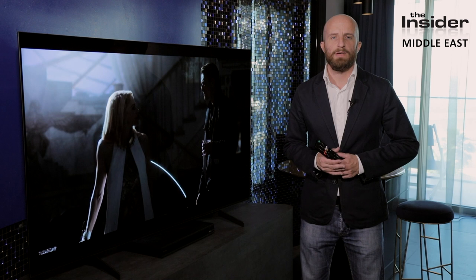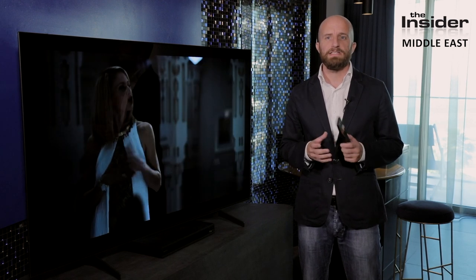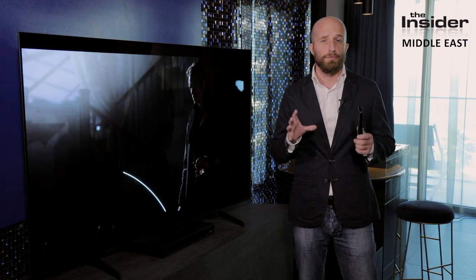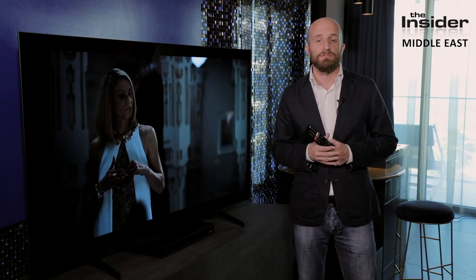Welcome to Insider Middle East. For the last 10 days we have had the Sony A8H OLED and it has made our essential purchase list. The easy thing to do would be to run you through the specs and show some supplied demonstration footage, however that is not how you make the Insider Middle East essential purchase list. So for a full 10 days we threw everything we could at it, and this is the result.